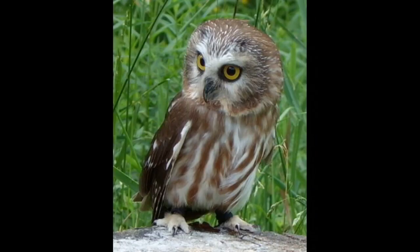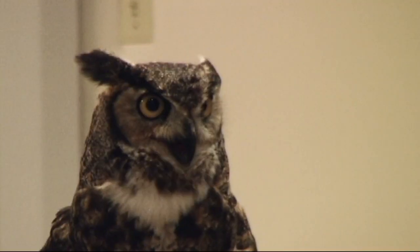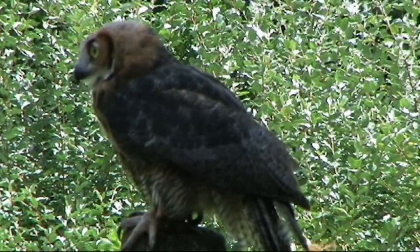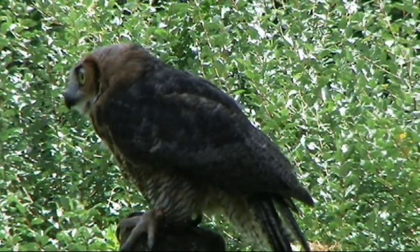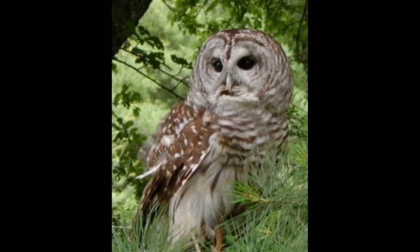In humans, as the liver breaks down heme from hemoglobin, it produces a number of pigmented molecules such as bile pigments. In birds, the liver can also break down heme to produce porphyrins, which can produce a brown pigment in a number of bird groups, such as owls.